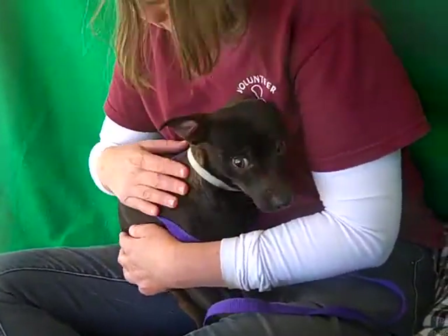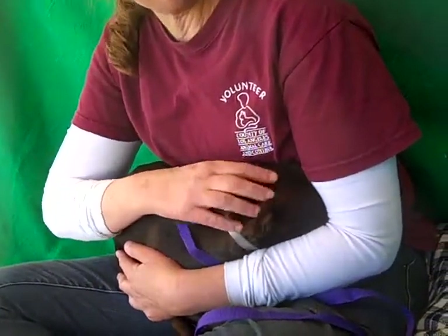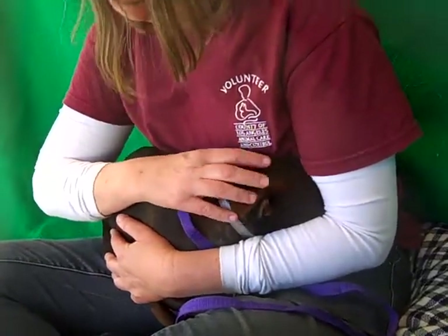He could use a little bit of leash training because right now he just prefers to be all cuddled up. He doesn't have a clue what he's supposed to do on the leash — he just acts like, 'What is this thing?' Yeah, he's like, 'Let me just snuggle up in your lap.'